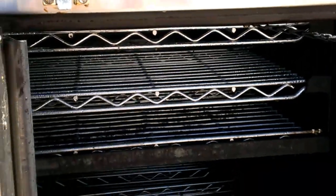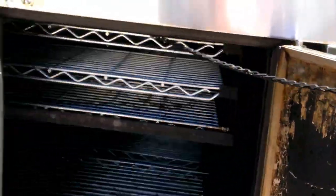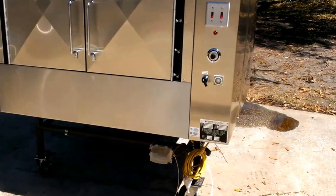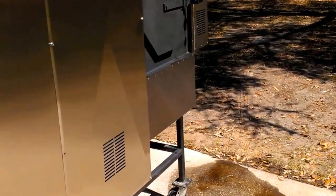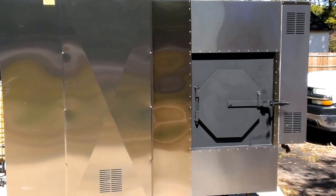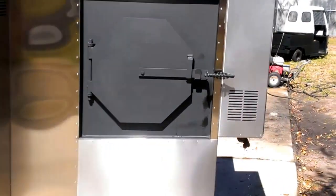The owner told me he'd only used it less than 200 hours. When I got the pit and started looking at it, I believed him. It is a very nice pit — one of the nicest pre-owned pits that I've ever had. You don't hear me say that very often. This pit is truly impressive.